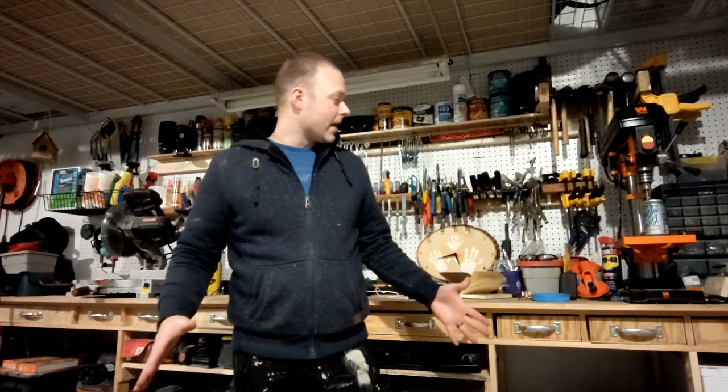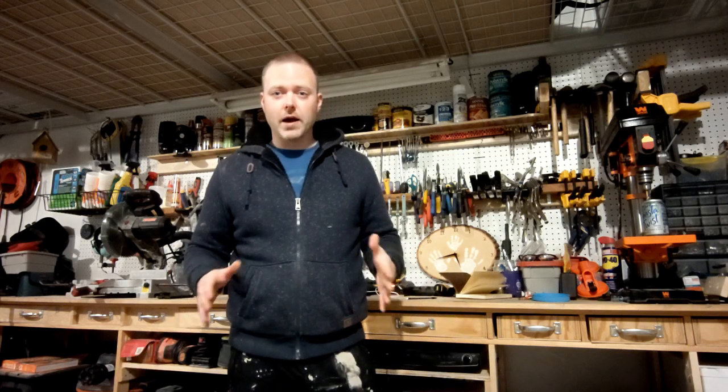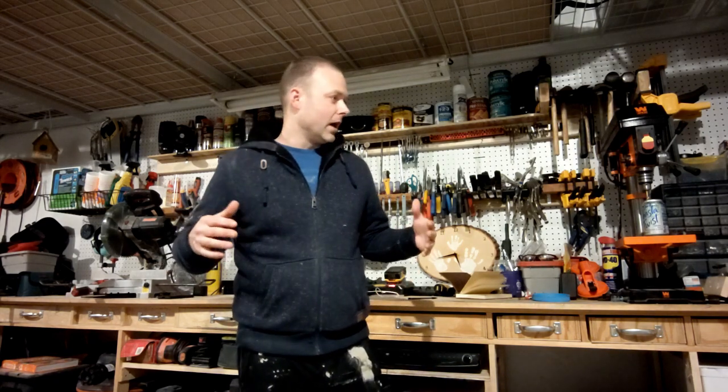Hey guys, today I want to talk about gift giving for DIYers — whether you're thinking of things for yourself to throw in your garage or something to give somebody else who likes to do projects around the house. These are things that I'm going to tell you I use all the time.